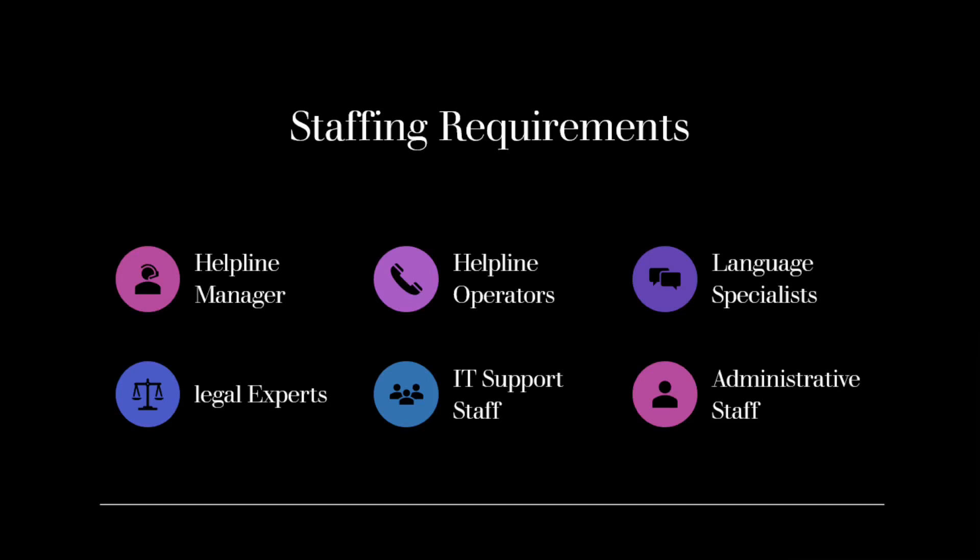Additionally, consider the availability of staff members during different shifts to ensure 24/7 coverage, if required. Proper training is vital to equip helpline staff with the necessary knowledge and skills to effectively handle inquiries and provide assistance to workers. Here are some key training areas to consider.